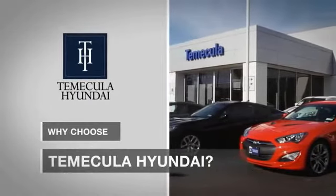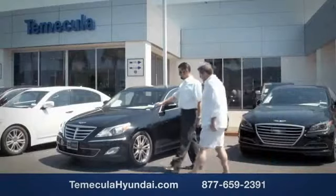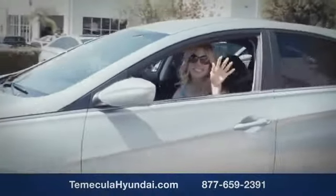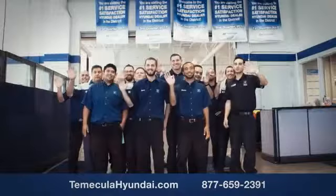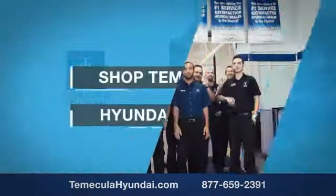Why choose to make it a Hyundai? It's simple — experience. Buying a car is a big financial decision, and knowing you're working with a team you can trust is important. Customer satisfaction is our top priority. You want to work with a team that has integrity and passion — people you can trust. Shop Temecula Hyundai today.